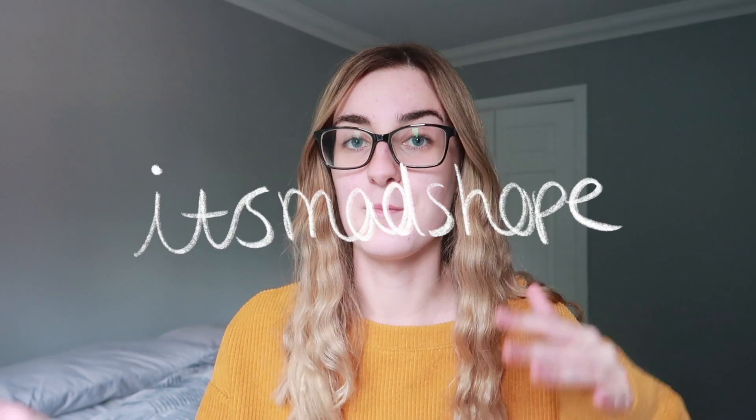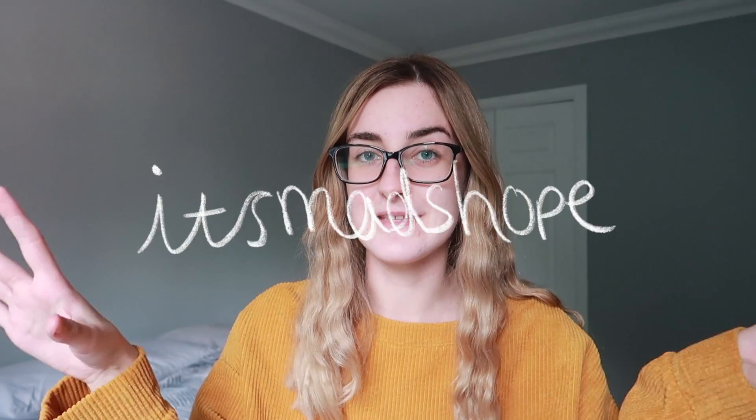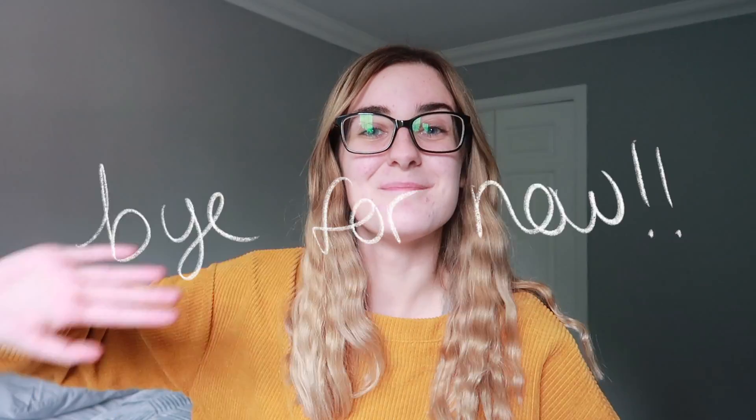Thank you so much for watching this video. If you enjoyed it, make sure to give it a big thumbs up and don't forget to subscribe if you enjoy uni content because it is starting and I am here for it - I'm so excited. If you want to see what I get up to on a day-to-day basis, you can follow my Instagram which is itsmadshope, and all of my links will be down below. If you want to have a bit of a chat about uni, leave a comment down below or DM me on Instagram - my DMs are always open. Thanks so much for watching, I will see you very soon with a brand new video. Bye for now.